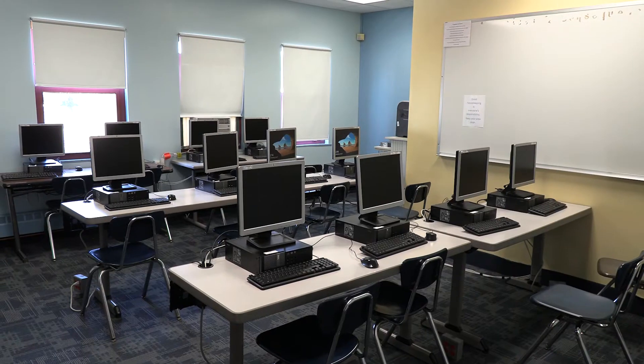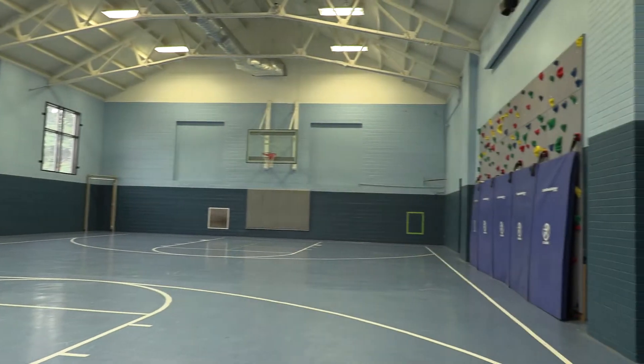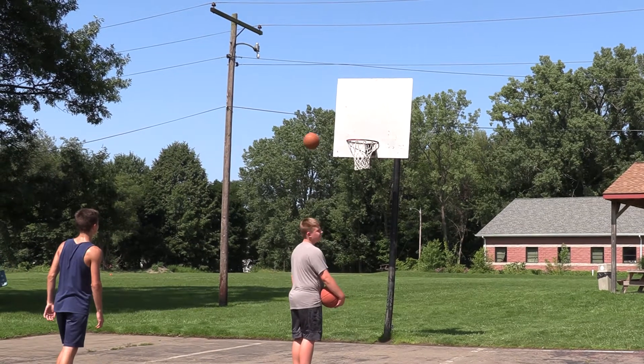We have a lot going on at our school and we have things just like every other school — time in the gym, art and music therapy, we go outside and play basketball. So in many ways we're your typical school, but we're also a little special.